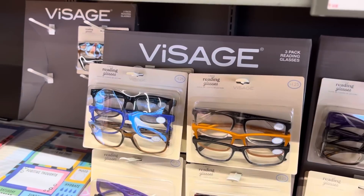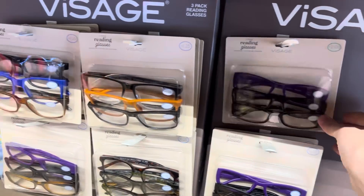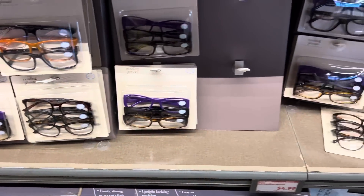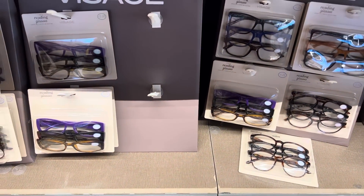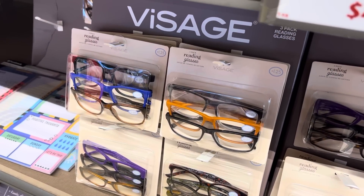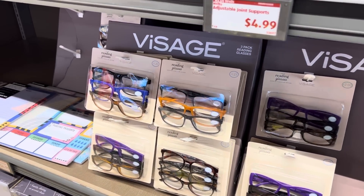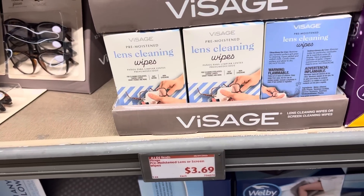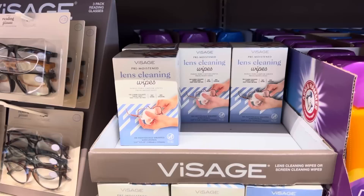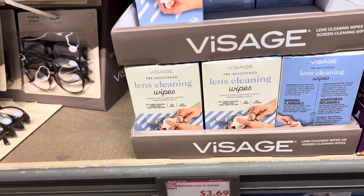Look at this — a three pack of readers! These are actually kind of cool. I'm thinking I'm going to need readers sooner than later — I'm not even 40 yet, but things are getting a little blurry. $4.99 for the three pack and the quality seems pretty good, so that might be a great buy. Tell me what age you started wearing readers! If you buy your readers, you can also get lens cleansing wipes for $3.69 — 100 individually wrapped packages, easy to throw in your purse, car, or bag.